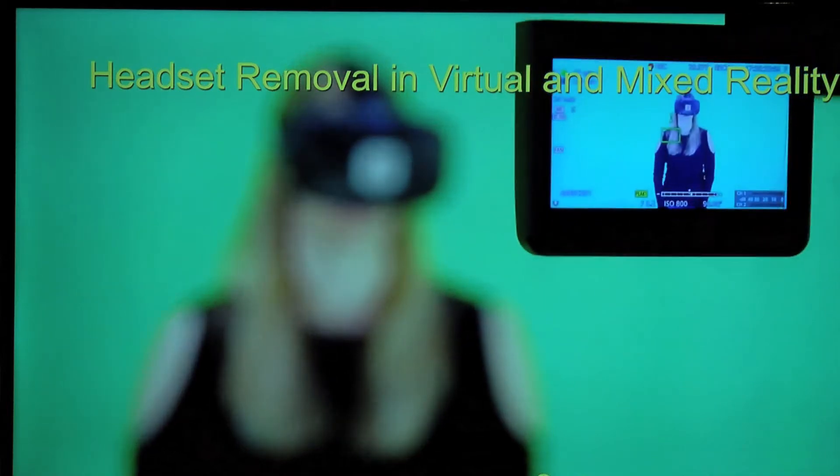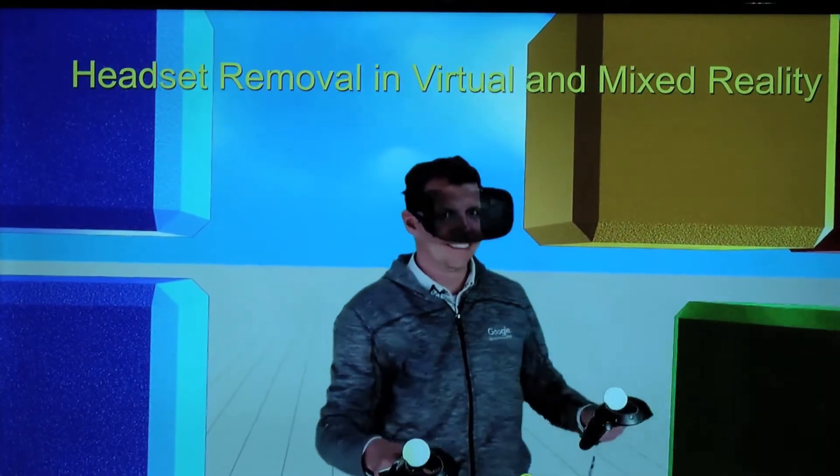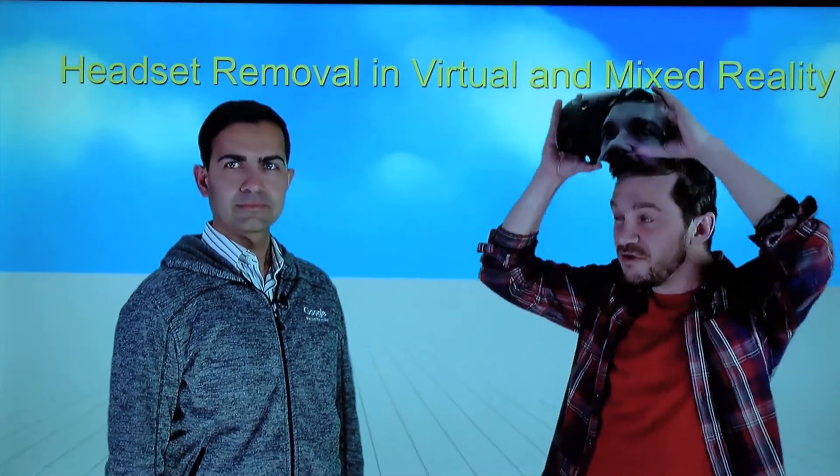As the technology develops, there will be more use cases for this. One thing we have already worked on is with YouTube Spaces, which are studios equipped with technology to produce mixed reality videos where you can do VR gameplay or export something in VR. We can create a video of you inside VR to show you in the context of your virtual world, and combined with our technology, you can also see the face of the person doing that.